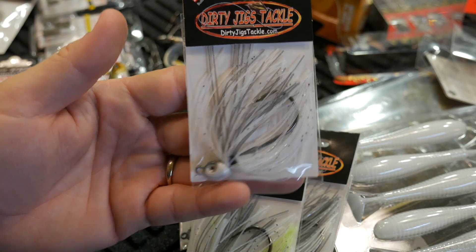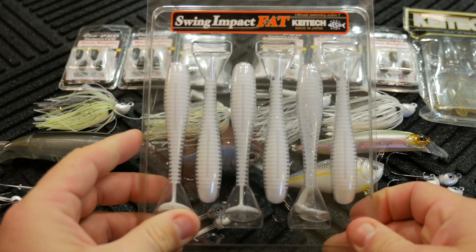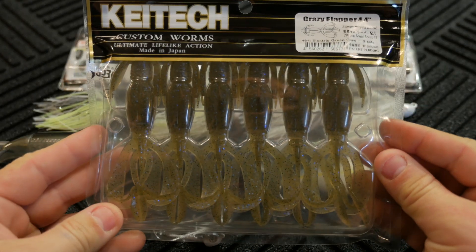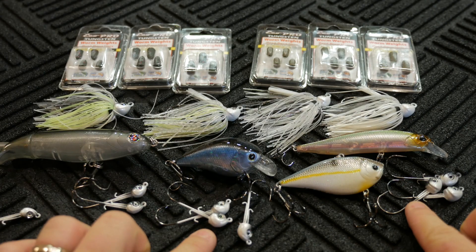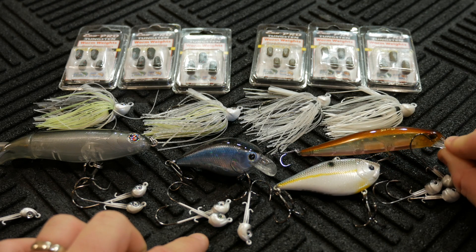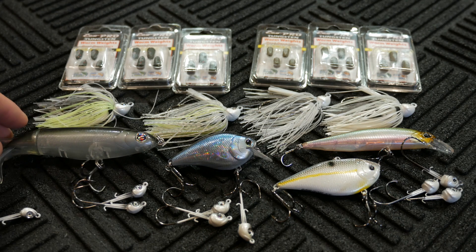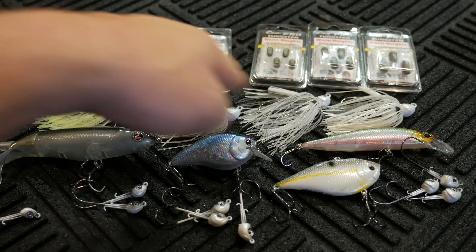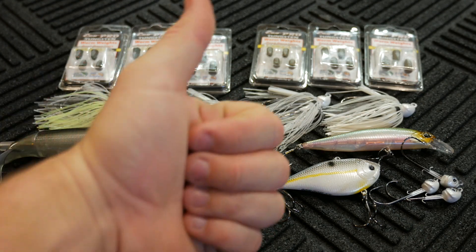To break it all down: I got the Swing Impact Fats from Kytec, the Kytec Crazy Flapper 4.4 inch, three swimbait jig heads from Dirty Jigs, the Lucky Craft LV RTO 250, the Duo Realis Jerkbait 100, the Lucky Craft Fat CB BDS2, the Whopper Plopper 130, the four Dirty Jigs California swim jigs, and the six Eco Pro Tungsten worm weights.